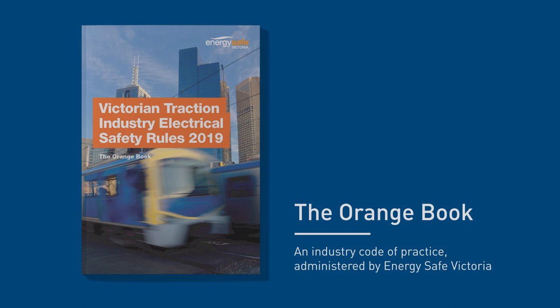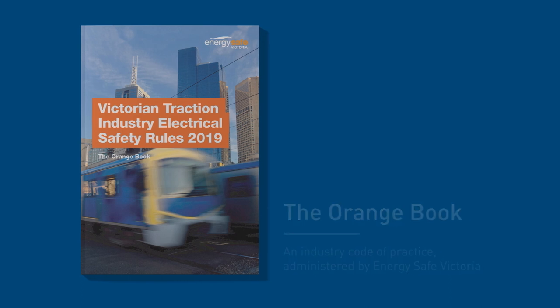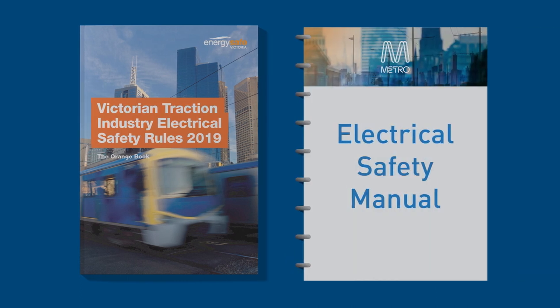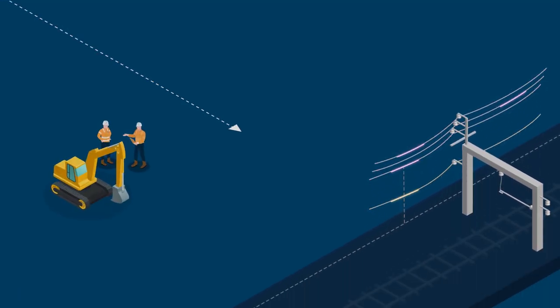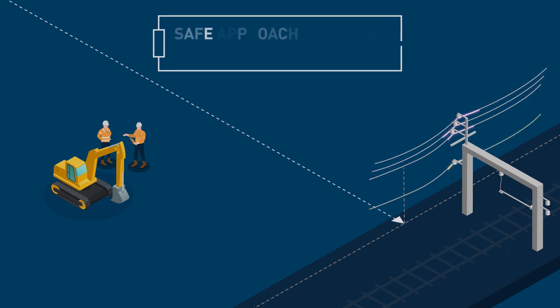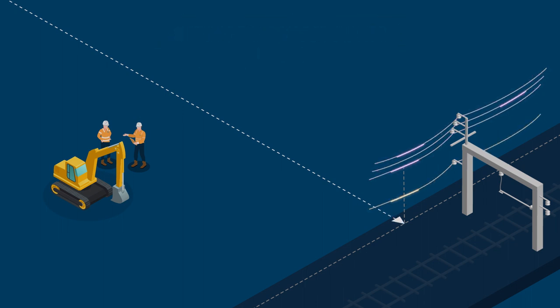To support the principles of the Orange Book, MTM have produced an electrical safety manual that defines specific procedures for accessing high voltage apparatus managed by MTM. All persons working on or around the railway traction system must comply with both of these. Access to allow works within the vicinity or on any electrical apparatus within the SADS is controlled via an Access Authority Permit System.